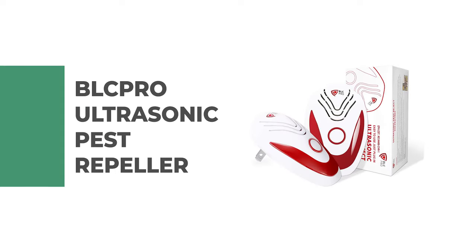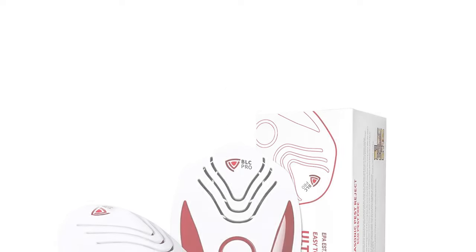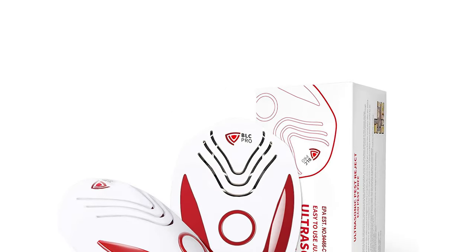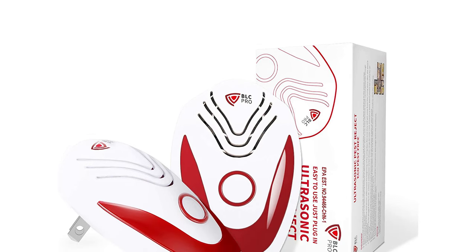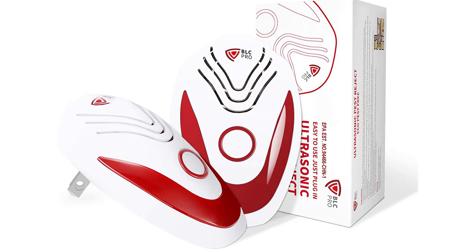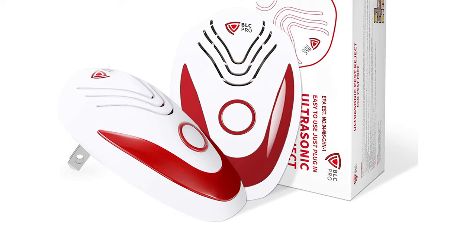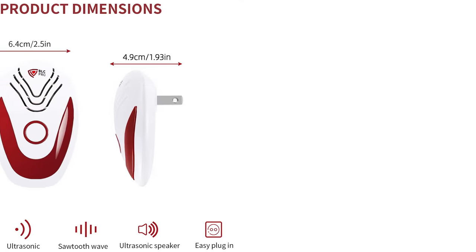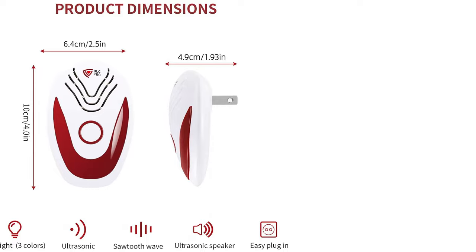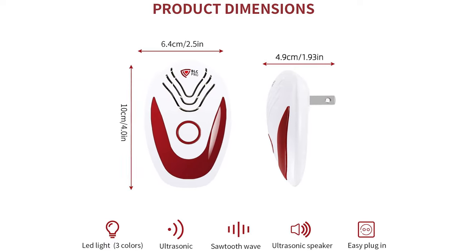Number 5: BookPro Ultrasonic Pest Repeller. This ultrasonic pest repeller is an effective tool to help rid your home of pests. It is easy to use and can be plugged into an outlet, making it a convenient choice for pest control. The BookPro Ultrasonic Pest Repeller comes with triple acoustic wave conversion technology — ultrasound, sawtooth wave, and bionic wave — increasing its strength to expel all indoor pests across 800 to 1800 feet. The wave provides 360-degree all-around coverage, letting mice and other pests have nowhere to hide.